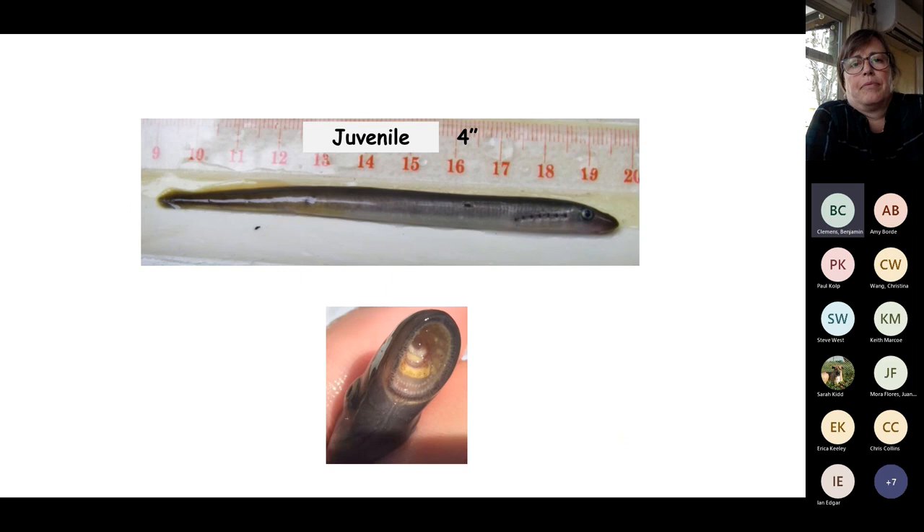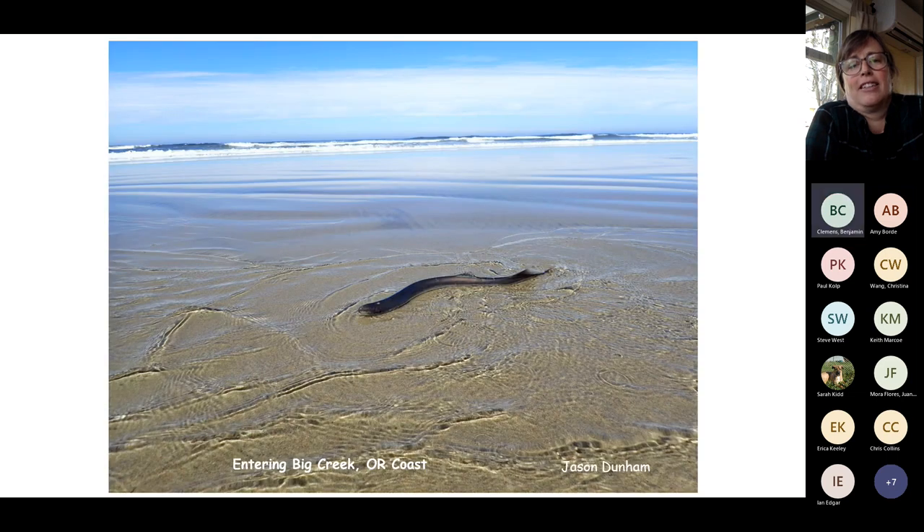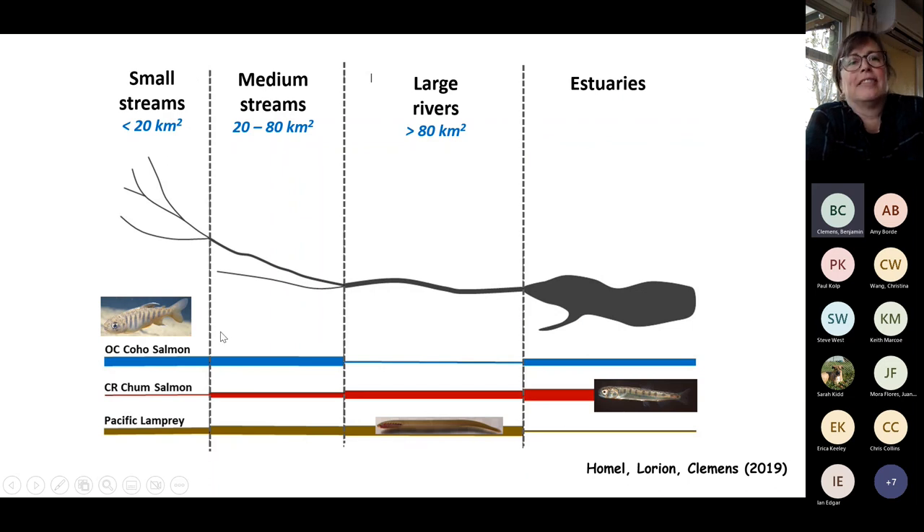After transformation to a juvenile showing teeth and eyes, I'll skip the marine biology. A lot of conservation focus has been on Oregon Coast coho salmon — comparatively less for Columbia River chum and even less for Pacific lamprey. Most restoration occurs in small streams where coho occupy, because they're easier to work in. Pacific lamprey and chum occupy estuaries and large to medium rivers, and that's where there can be a lot of benefit for habitat restoration.